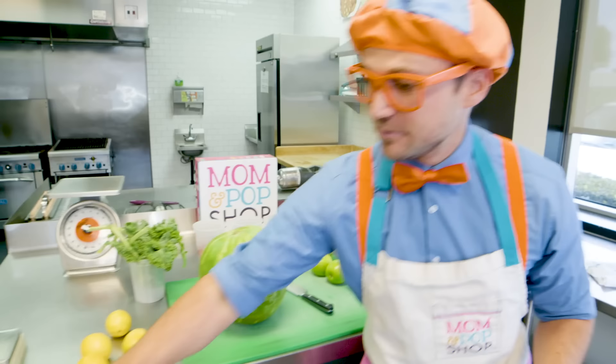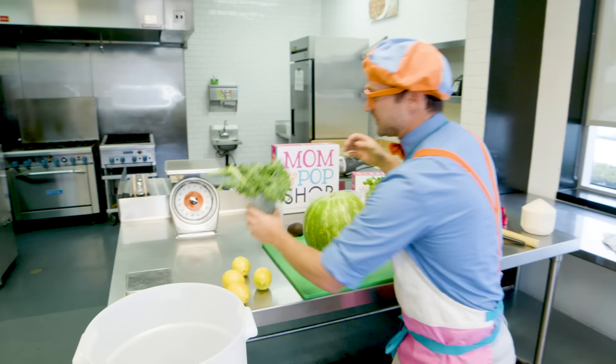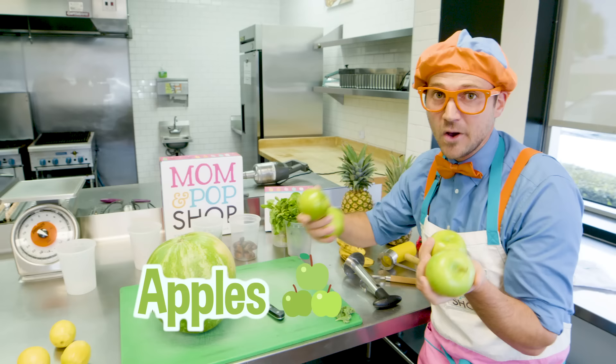We have this big bucket right here and we need to put a lot of the ingredients right in here. Can't forget about the strawberries, we'll start with those. Here we go! That kale — let's put some in there. We are doing so good. Apples. We could put the whole apple in there, but I think we should probably slice it.